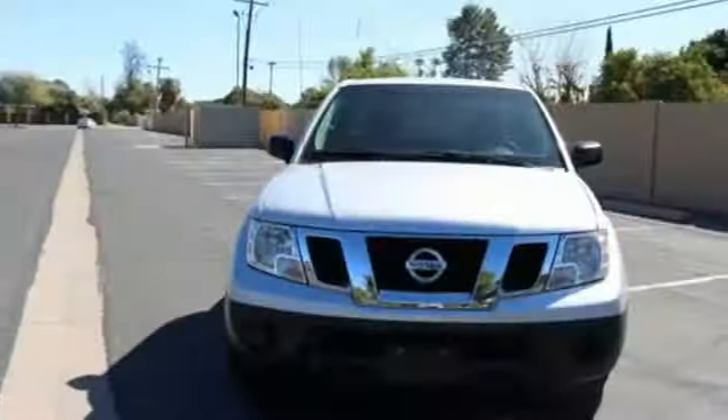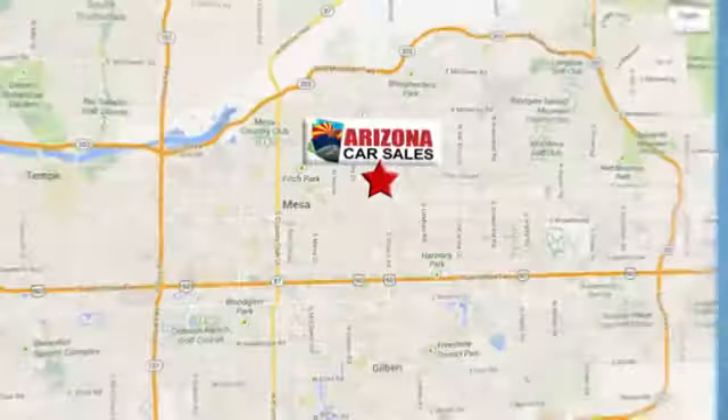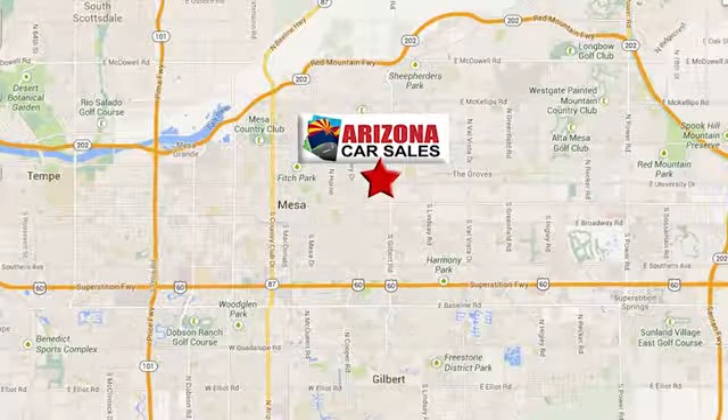Nissan, built for the human race. The time is now — see it for yourself today. At Arizona Car Sales, you won't find a better vehicle for a better price. Conveniently located at 1648 East Main Street in Mesa, Arizona.